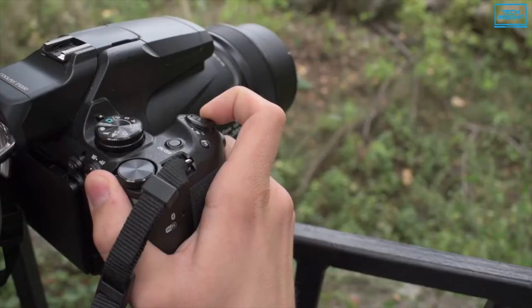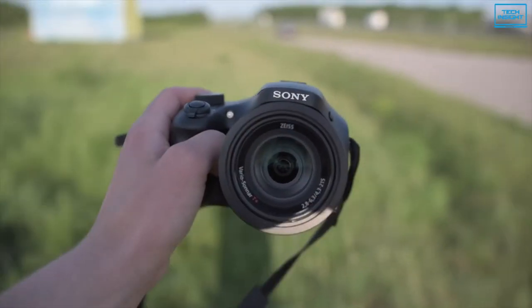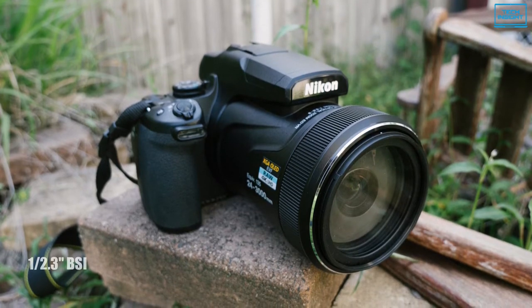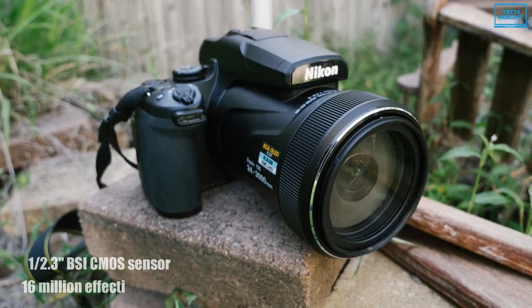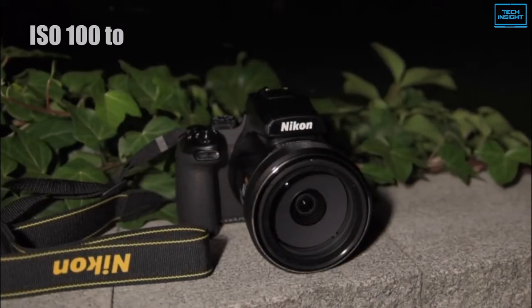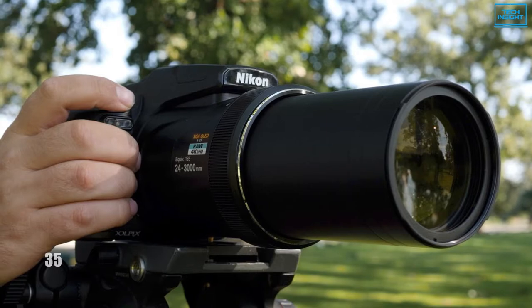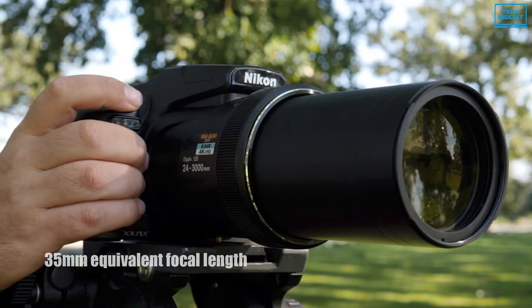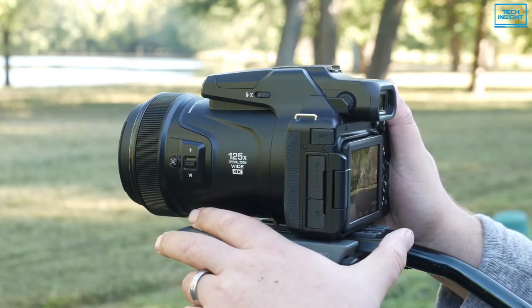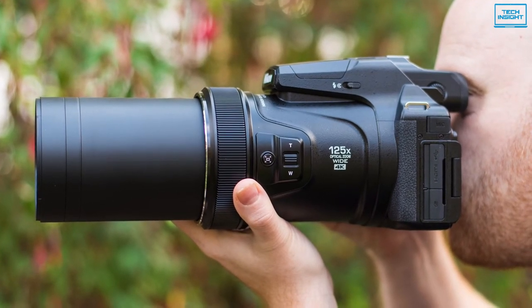The Nikon Coolpix P1000 is one of the best bridge cameras available, with the world's longest zoom range, and is geared for amateur wildlife photographers and anyone who requires a long reach. Boasting a backside-illuminated 1/2.3-inch BSI CMOS sensor with 16 million effective pixels, it can capture detailed images at sensitivities ranging from ISO 100 to 6400, as well as record 4K Ultra HD video at 30 or 25fps. With a 35mm equivalent focal length range of 24-3000mm, the built-in Nikkor lens has the capability of focusing on the most distant subjects with 125x optical zoom, making it by far the most zoom range available on a consumer camera.